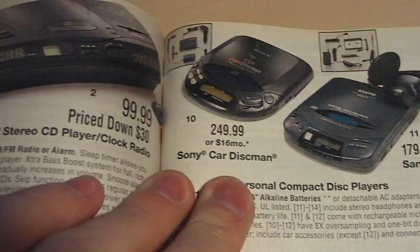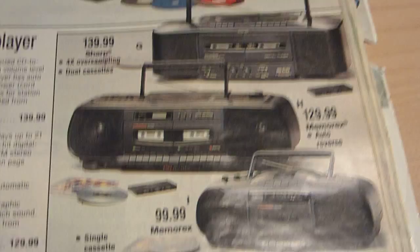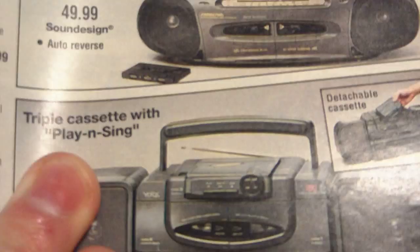It had the portable CD players, Sony Walkmans, and portable stereos — Sonys. They went all the way down to the cheaper ones: Memorex, Sharp, and some kind of official York's product — a triple cassette with play and sing, with a detachable cassette deck.